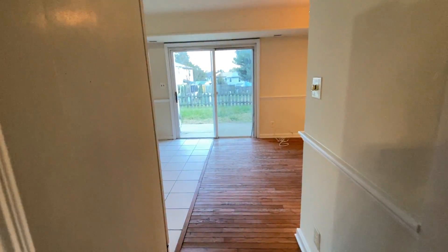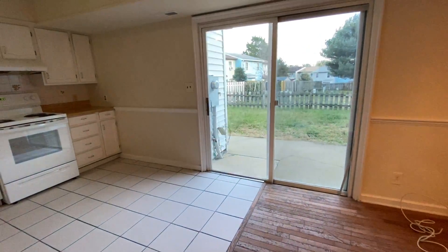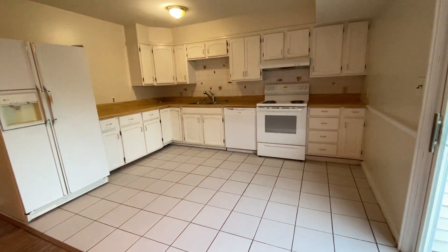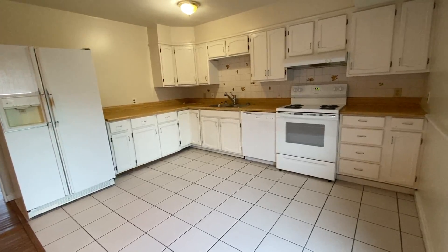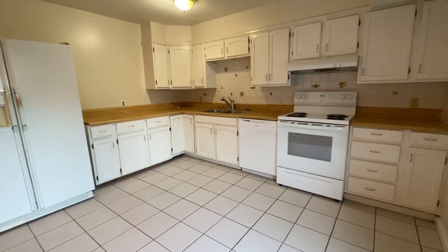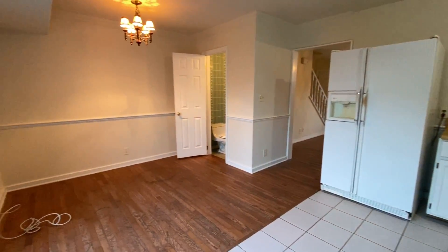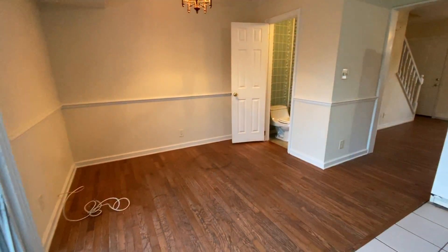This townhome also does have a fenced-in backyard that's a really nice size. The kitchen has lots of counter space and lots of cabinets, so lots of storage in there for you. Nice updated appliances as well. There's your dining room and the half bathroom.